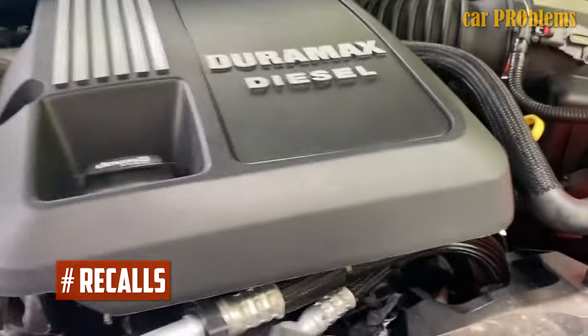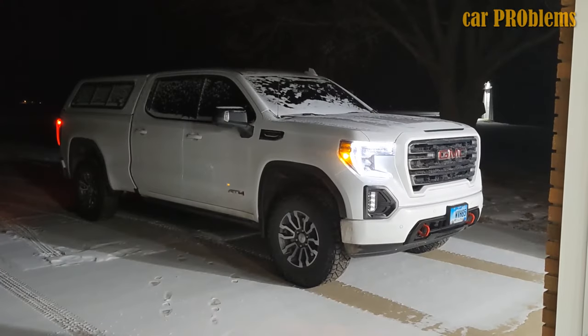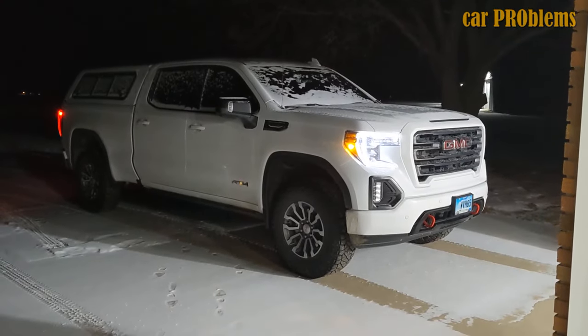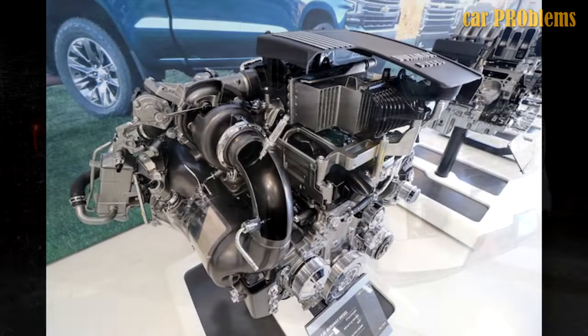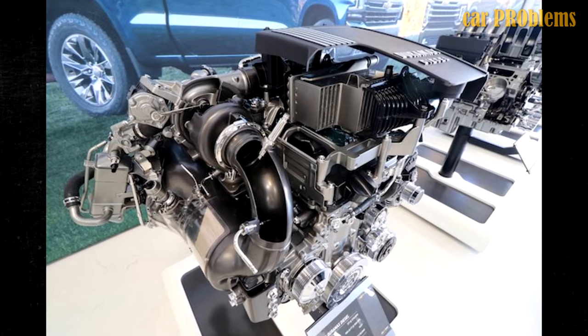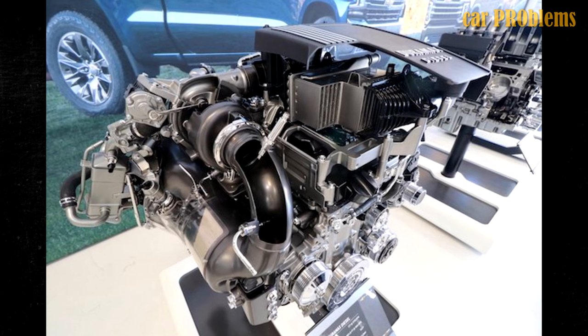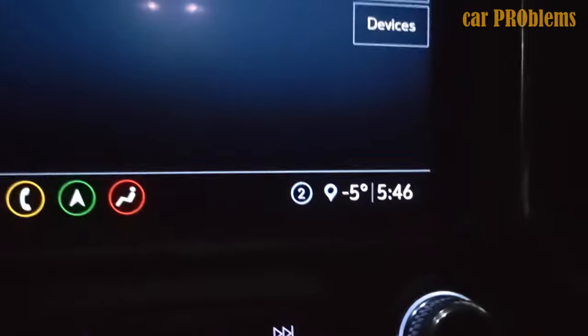Recalls. The Duramax 3.0 hasn't been subject to any specific recalls as of yet. There are service bulletins for the issues mentioned, but no recalls. Even the problems in the service bulletins don't seem to be serious or urgent. Most intriguingly, 3.0 Duramax production was briefly suspended in 2021. There were rumors that issues caused this production stop — some claimed Chevrolet halted production to avoid issuing a recall. However, problems with the supply chain were the real cause of the production halt, and that supply chain problem was only temporary, lasting only a few months.